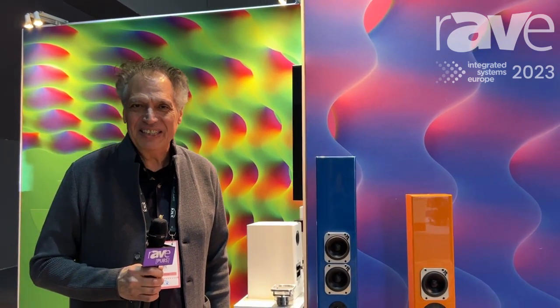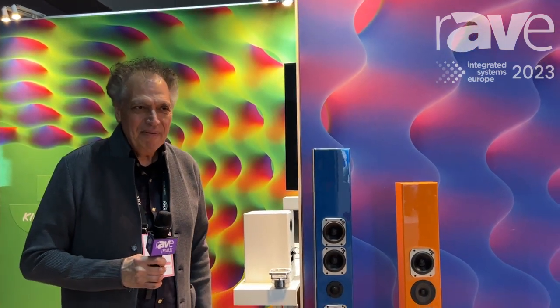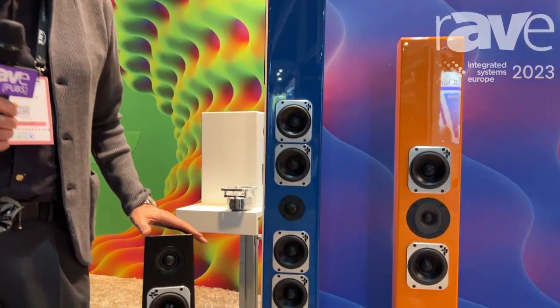Hello. Welcome to ISC 2023 in wonderful Barcelona. My name is Vince from Totem Acoustic. I am in charge of engineering at Totem, and we have here a little bit of our tribe on walls and tribe tower.